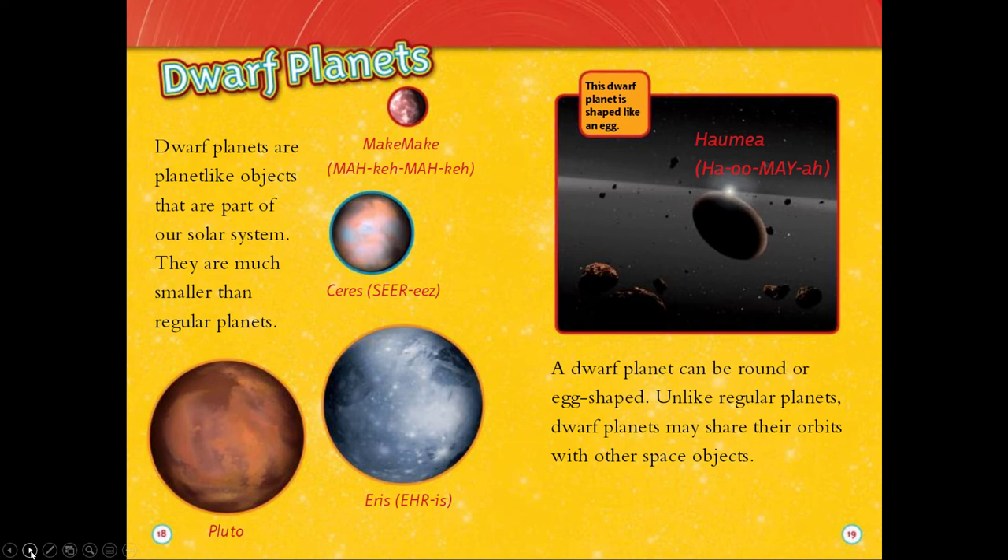Dwarf planets. Dwarf planets are planet-like objects that are part of our solar system. They are much smaller than regular planets. A dwarf planet can be round or egg-shaped. Unlike regular planets, dwarf planets may share their orbits with other space objects.